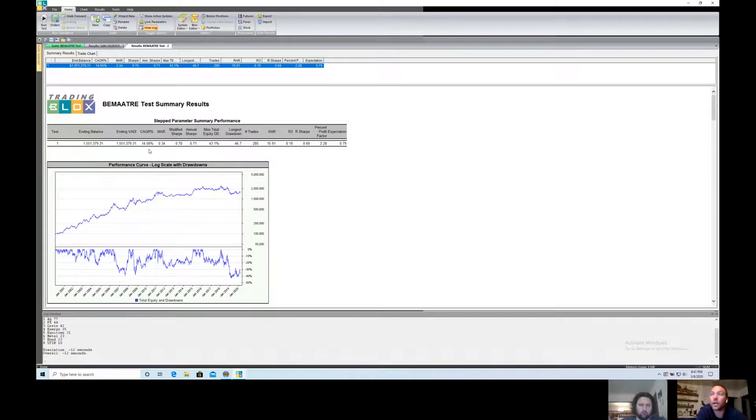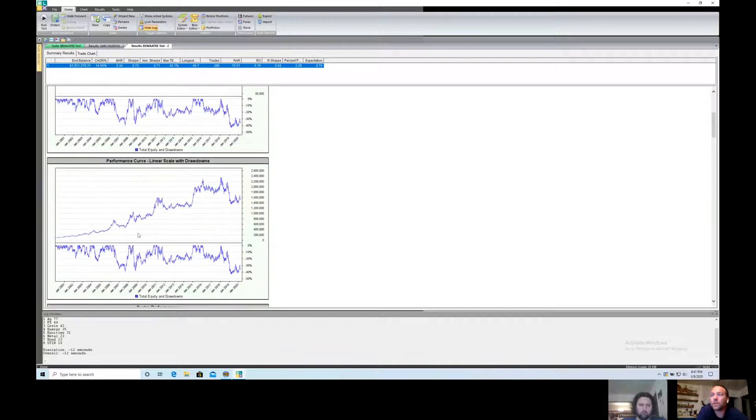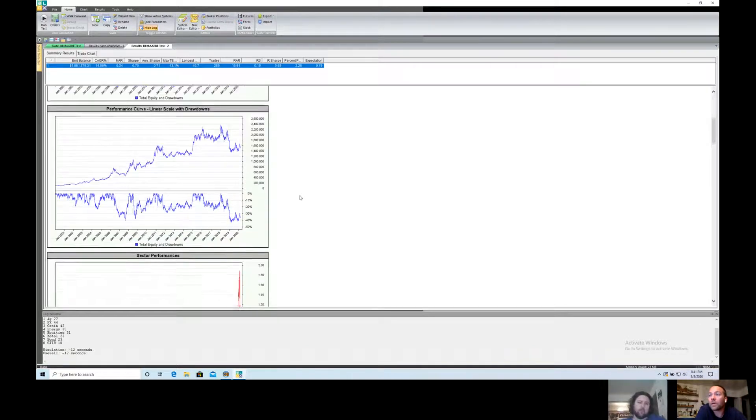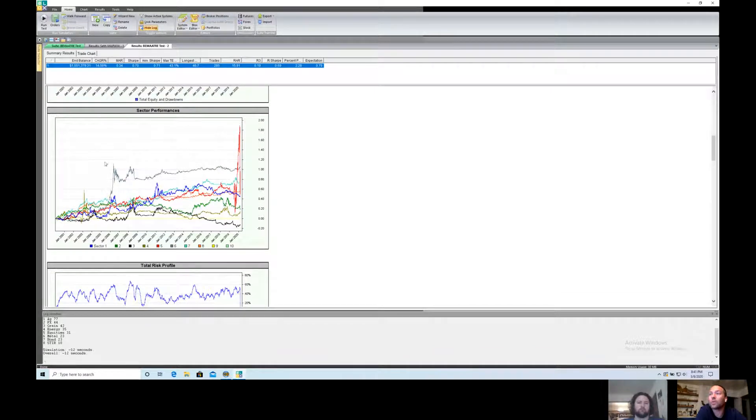The linear equity curve shows that in the last few years it's gotten very volatile. At one point it was up over two million dollars, and it's been in a drawdown since January 2018. As you're probably aware if you're watching this, trend following has had kind of a rough last couple of years, so that's to be expected.